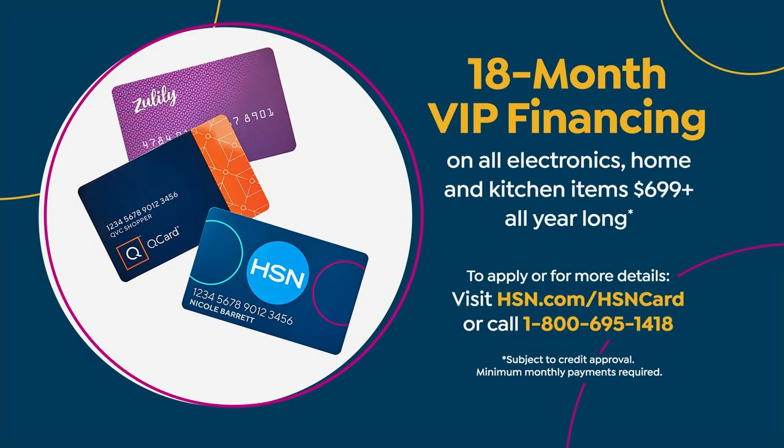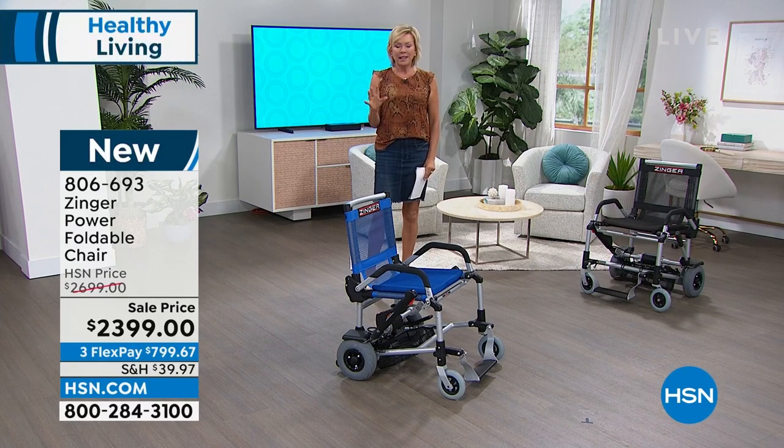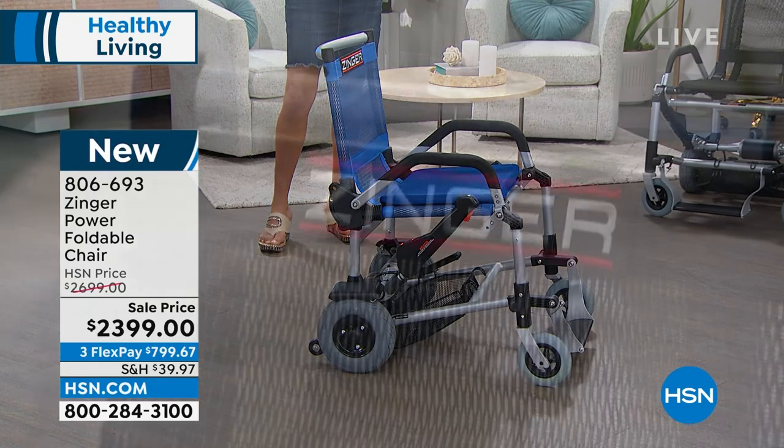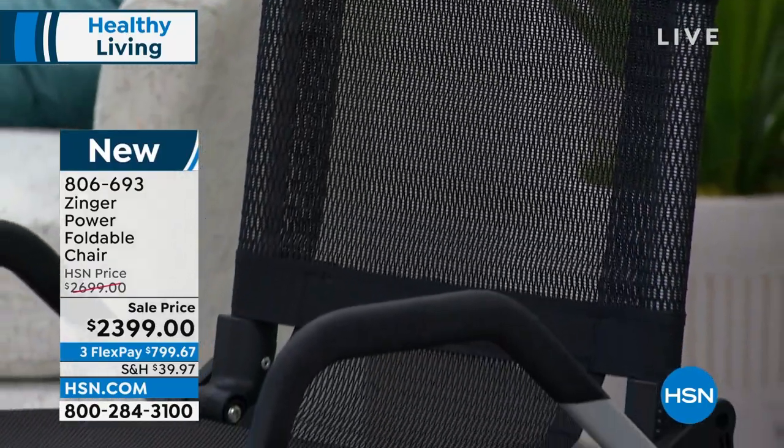We're down to two colors — the olive sold out, we have blue and black. The color matters not. If you know somebody that's going through something that's really causing them a challenge because it's preventing them from being a part of everyone's life, I really want you to take a listen to this. This is such an important product. If it's for you, it's a really big purchase and this is a perfect product to help you move along the way.